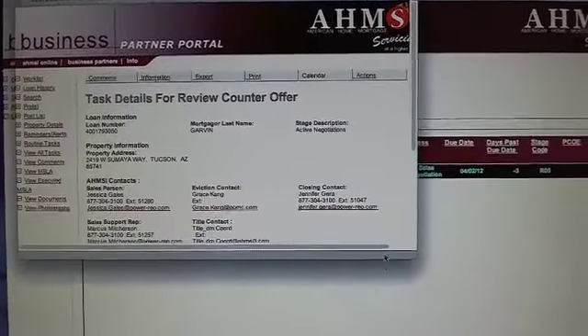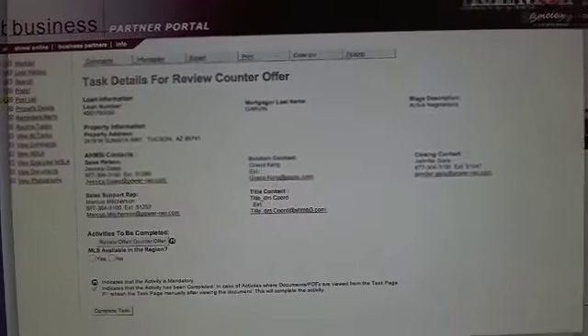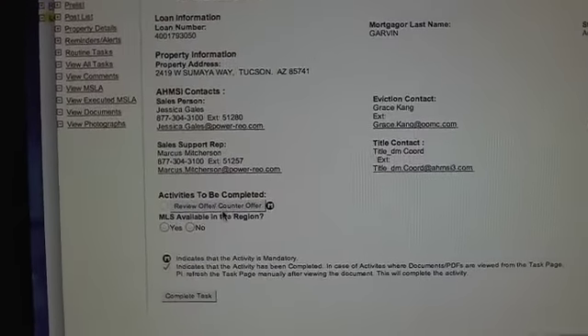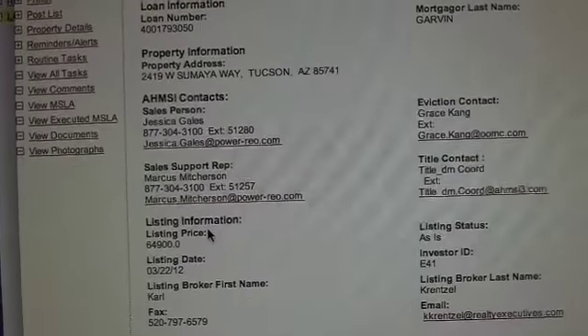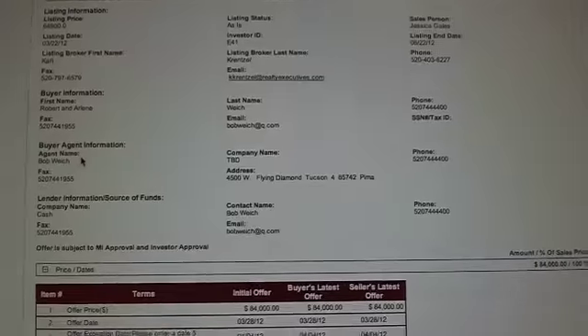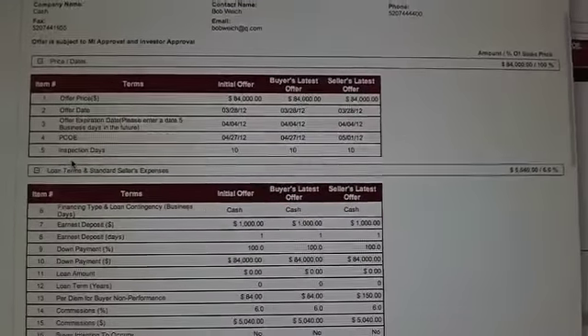It opens up a separate box. Let's open this up so you can see it. Right down here, it says 'Review the Counter Offer,' and you click that. It opens it up and gives you all the information — like the listing price, the contact person, all of that. And now it tells you what their terms are.